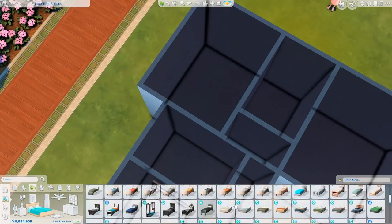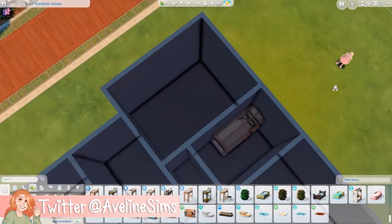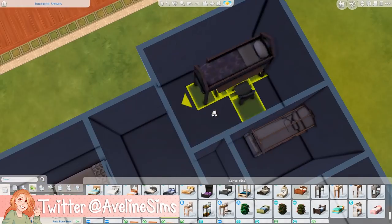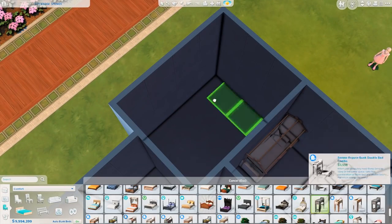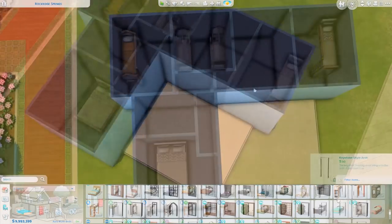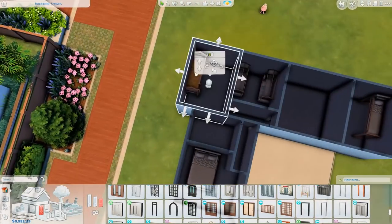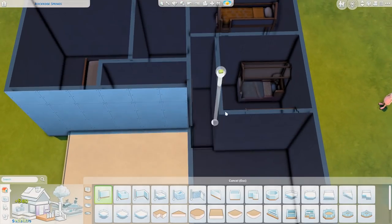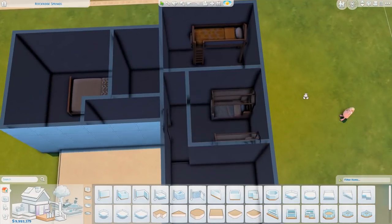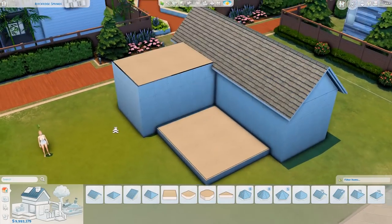So we are building a mobile home — I almost want to call it a trailer. I started building this on stream on Wednesday, and I asked chat if they wanted to see a trailer or another option I've since forgotten, but they said trailer. So I decided to just build a trailer out of nothing. We just started building a trailer.